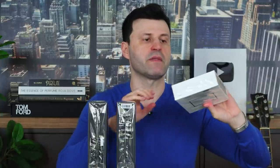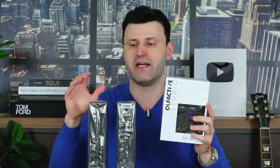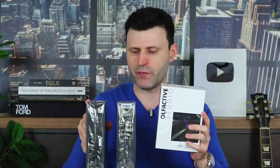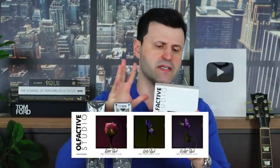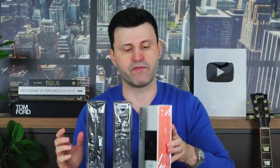One of the fragrances is from the new collection from Olfactive Studio, a brand I talked about a lot when I first started doing reviews on YouTube back in 2014, 2015, and 2016. I enjoy this company a lot — especially Chambre Noir, which I consider a masterpiece. I'm very intrigued about Iris Shot here, as I love iris fragrances.